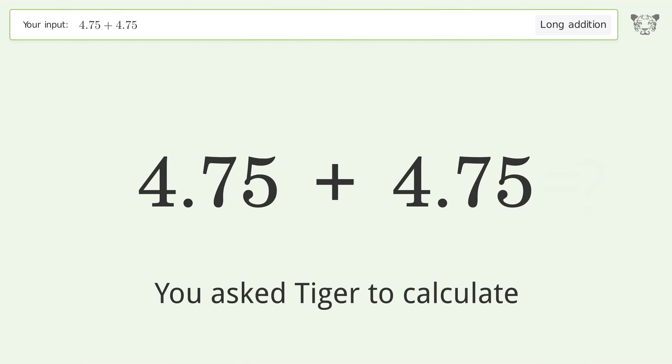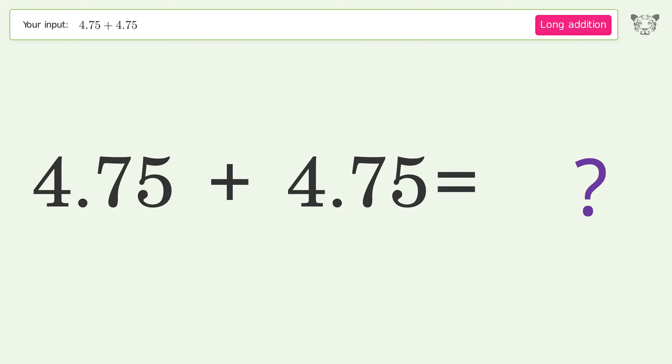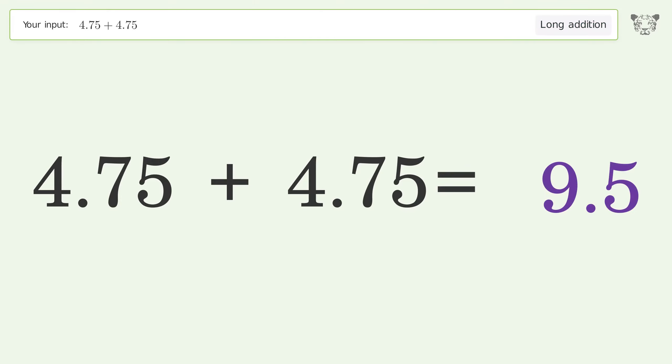You asked Tiger to calculate. This deals with long addition; the final result is 9.5.